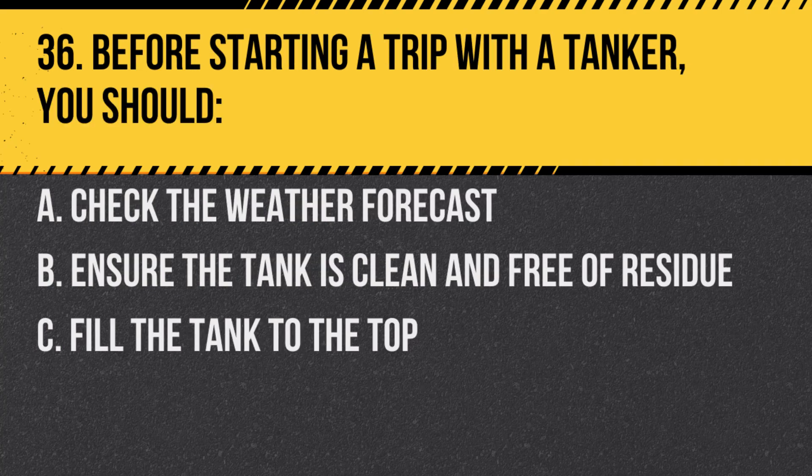Question 36. Before starting a trip with a tanker, you should: A. Check the weather forecast. B. Ensure the tank is clean and free of residue. C. Fill the tank to the top. Answer: B. Ensure the tank is clean and free of residue. Residue can contaminate the next load or create a hazard.